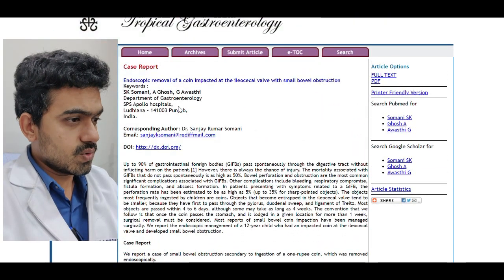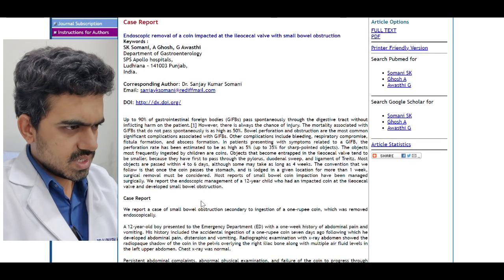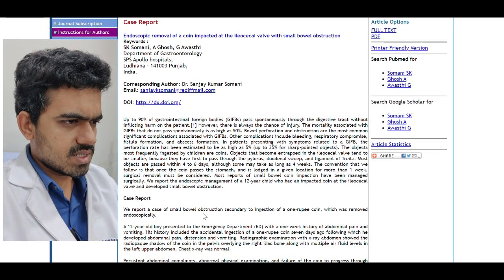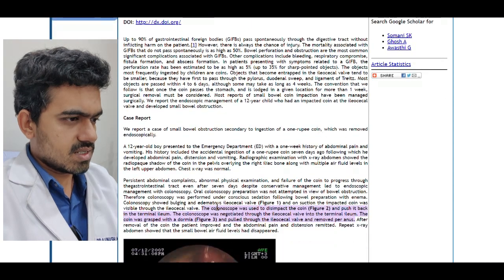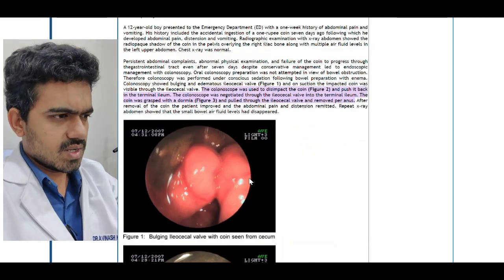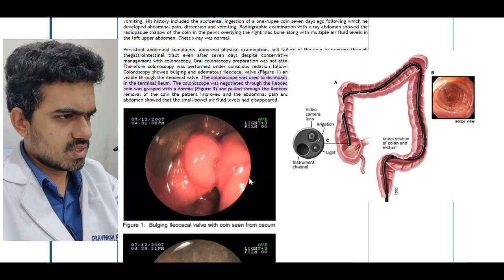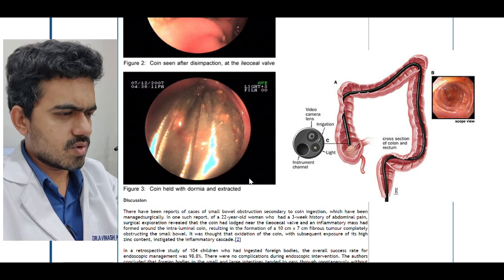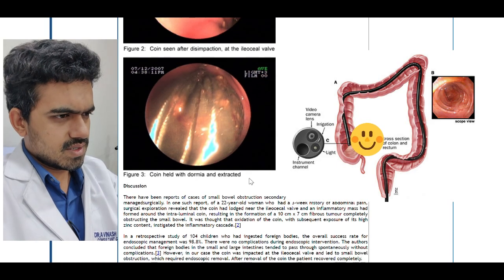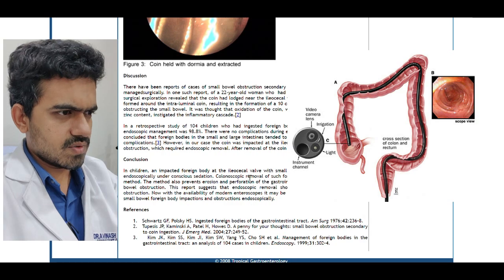Here is an article in which a two-year-old swallowed a coin and it did lead to small bowel obstruction. It got stuck at the ileocecal junction — and this is the coin. It was retrieved using a Dormia basket and the child was fine after retrieval.